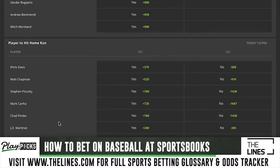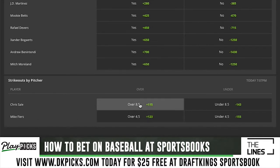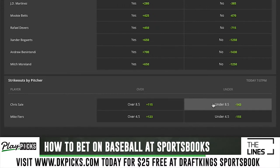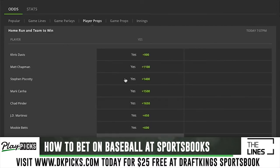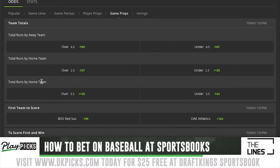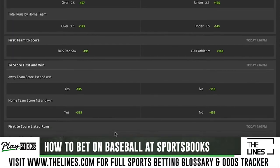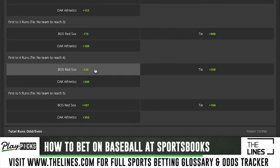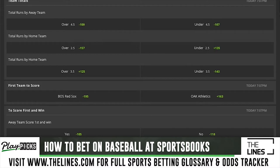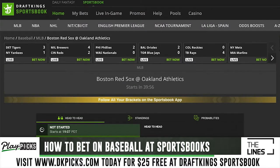The pitchers in this game — Chris Sale and Mike Fiers. The strikeout total for Chris Sale is eight and a half: you can bet the over at plus 115 or the under at minus 143. There are also game props that vary game to game — sometimes more, sometimes less. You can bet first team to score, first team to score two runs, first team to score four or five, team with the highest scoring inning, and so on. DraftKings gives you several different ways to bet a baseball game.